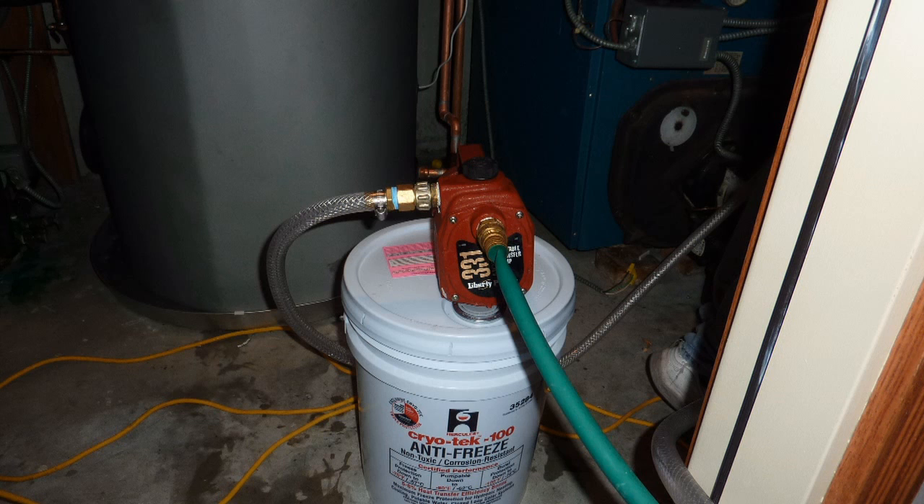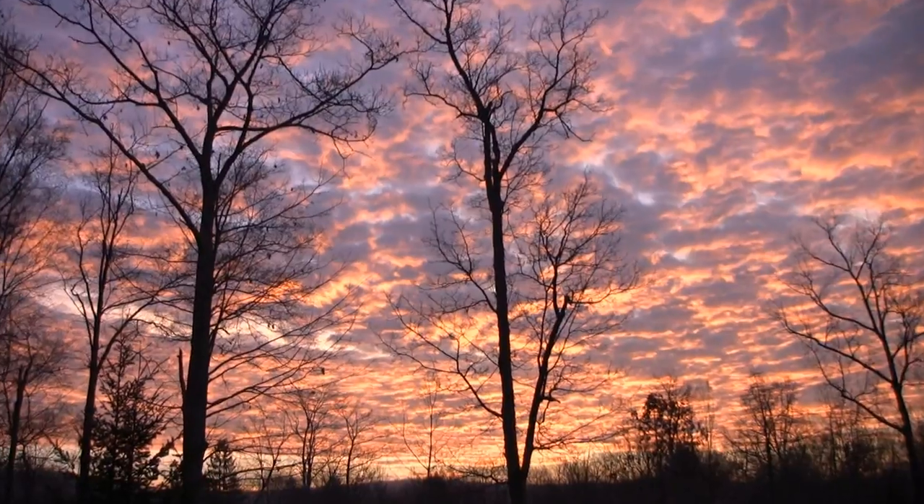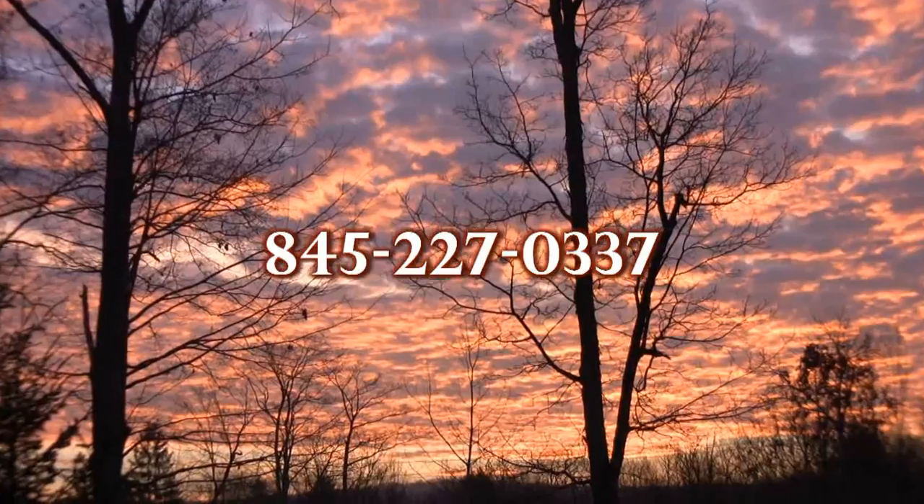Newfound Energy is located in Dutchess, New York, and is currently serving the tri-state area for its commercial and residential needs. So don't let the sun set on you — give us a call.